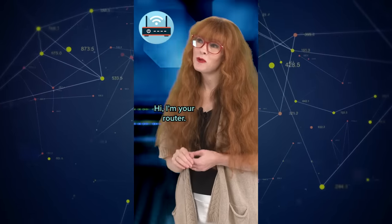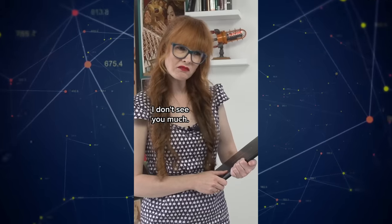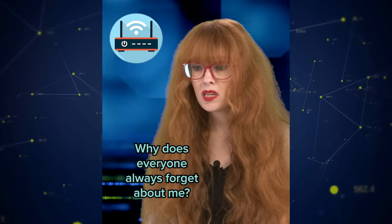Hi, I'm your router. Oh, hi router, I don't see you much. Yeah, I know, it's kind of an issue. Why does everyone always forget about me?